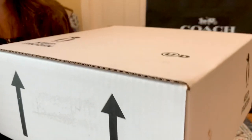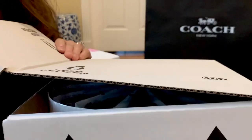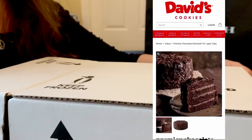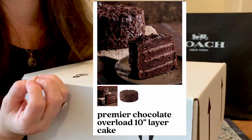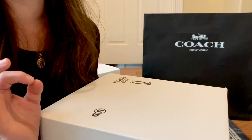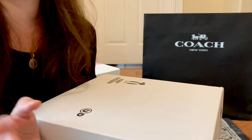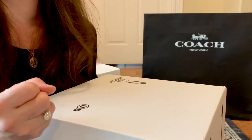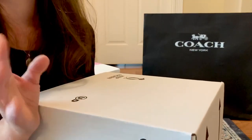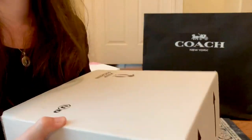This year my husband changed things up — last year he surprised my mother and me with flowers, but they were a little wilty, so this year he got us cake from David's Cake. We've already been chowing down on the chocolate cake! I love that you can taste the dark chocolate — it's not overly sweet. It arrived with dry ice in beautiful condition, with shaved chocolate all around. My mom was so excited to receive hers too.